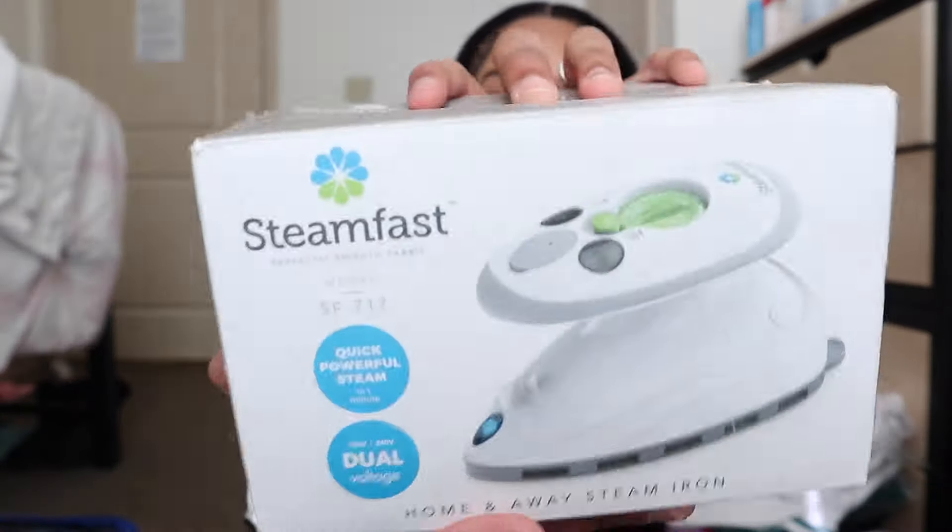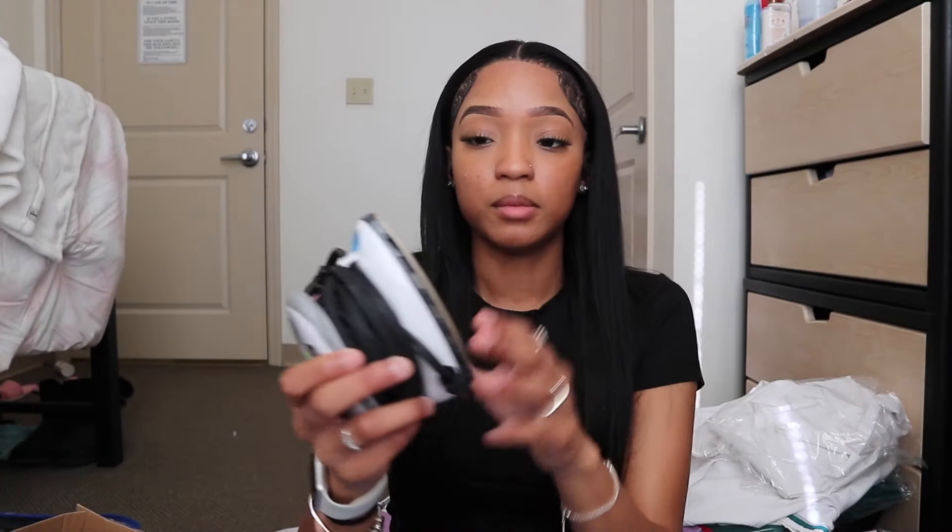Next is my Steam Fast — it's just a mini iron, and this is for when I'm pressing out my scrubs or my lab coat.